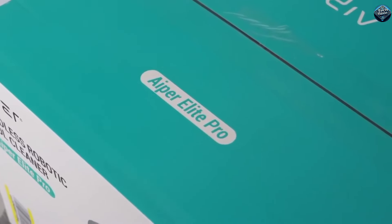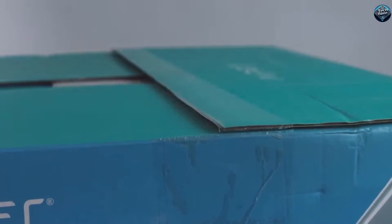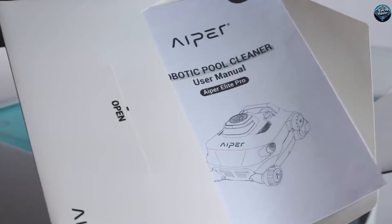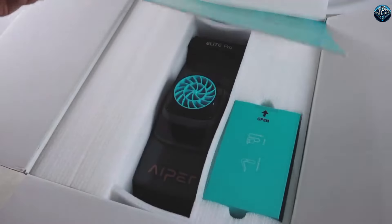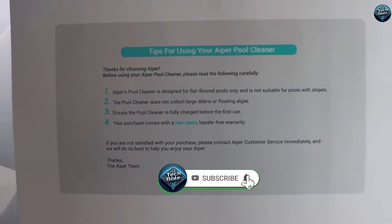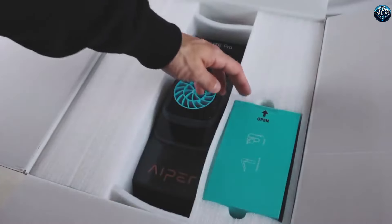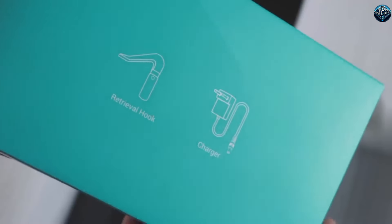The Aper Elite Pro is a revolutionary pool-cleaning robot that takes the hassle out of maintaining a clean pool. With its advanced technology, the Aper Elite Pro navigates your pool effortlessly, scrubbing the floor, walls, and water line to remove dirt, debris, and algae. It's designed for efficiency, featuring powerful suction and high-capacity filters that capture even the finest particles.